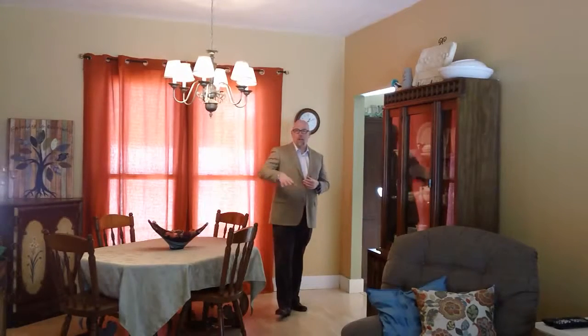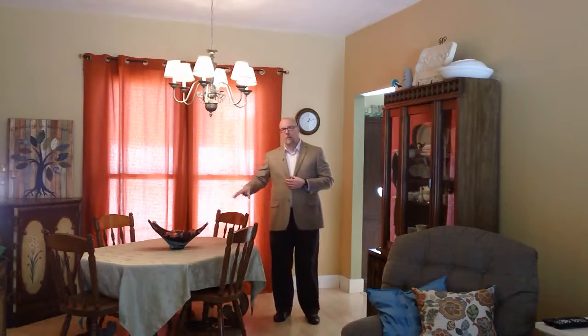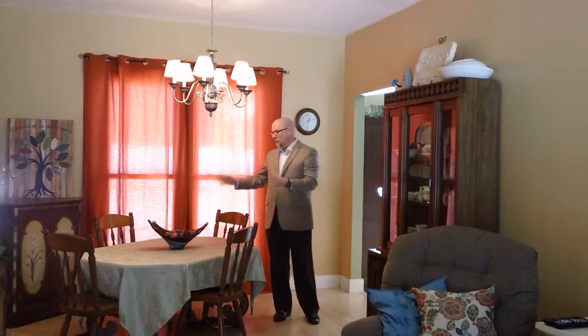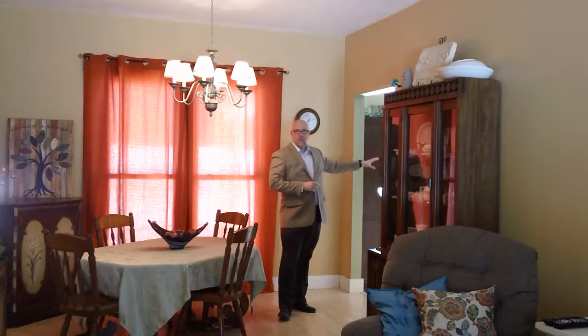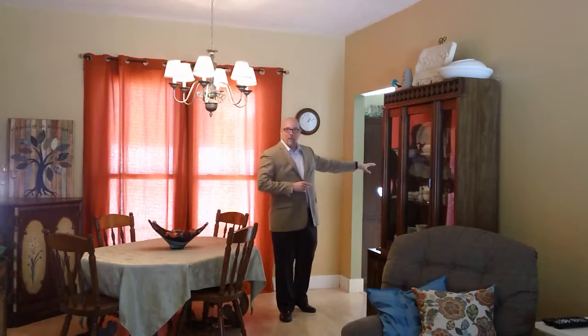We're here in the dining room area now. This just sits on the other side of the living room. One of the great features of this house is it gives you a really nice dining space here. The kitchen is right around the corner, and there's also a really nice eat-in area off the kitchen as well.